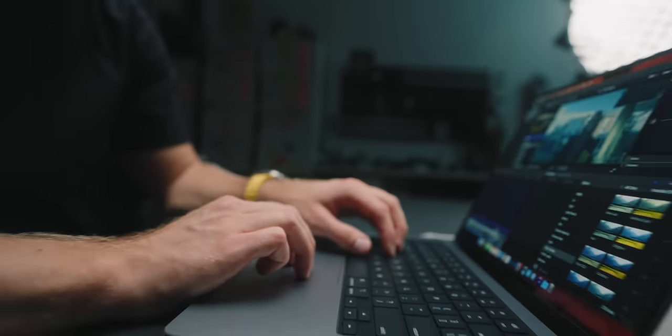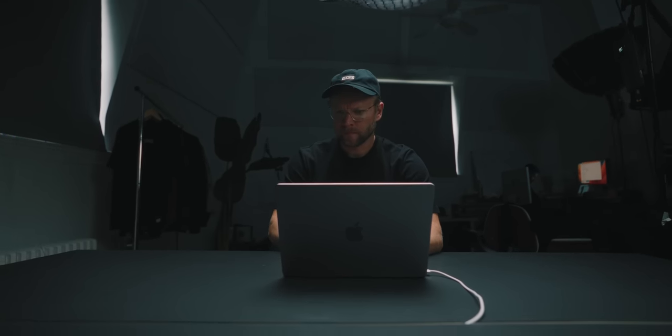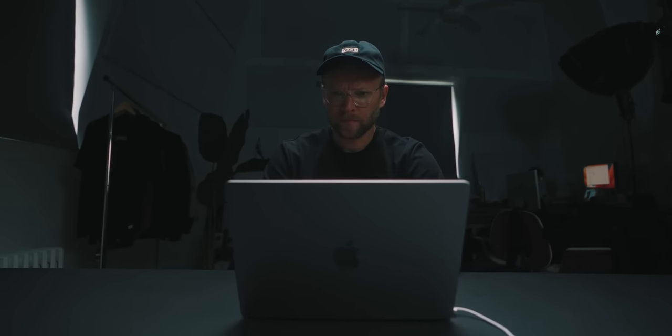As filmmakers and creatives, we spend an incredible amount of time at our desks, and that's why it actually matters what our desk setup is like. The main piece of that setup is obviously the desk. When I'm looking at a desk, it needs to hit a few points.